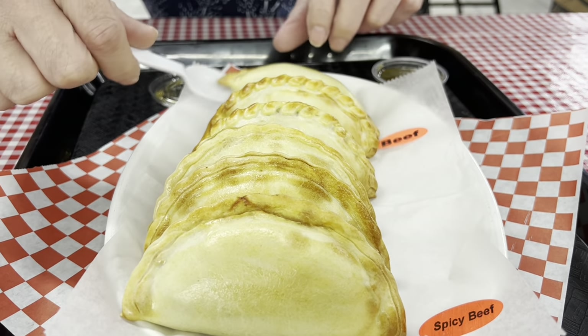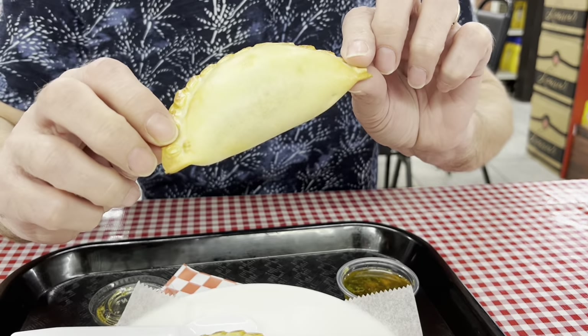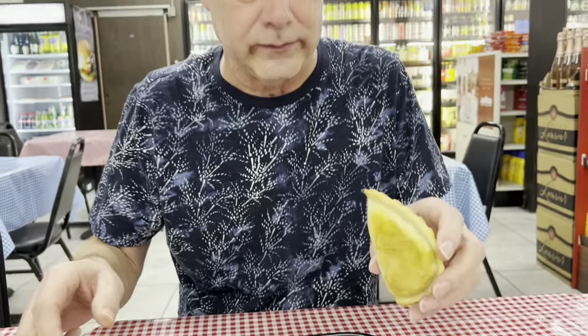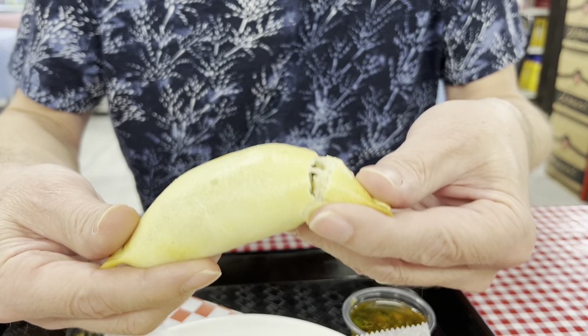So we're doing the beef first. These are pretty healthy — these ones are baked. The other place we go to actually has them fried; you can have them either way. I prefer fried. It's hot — very hot. Just came out of the oven.